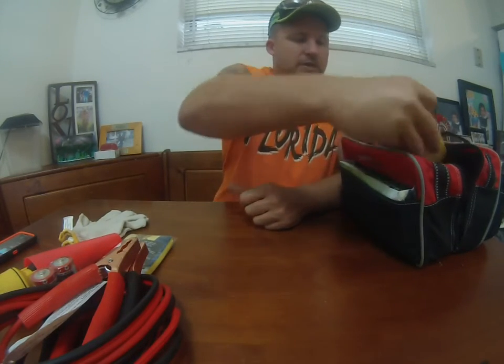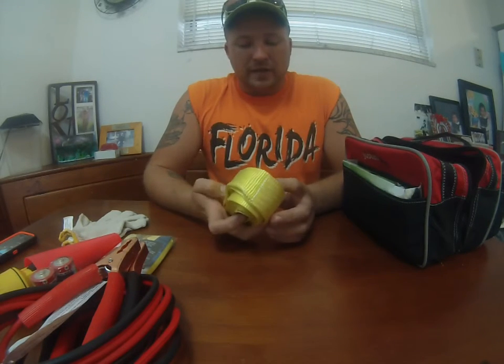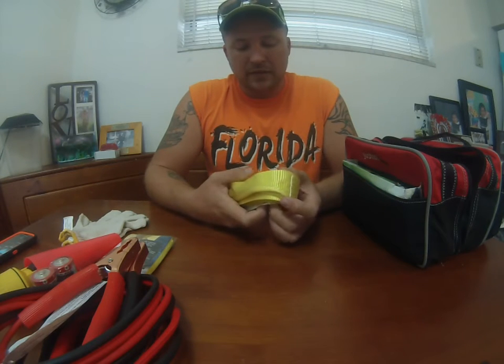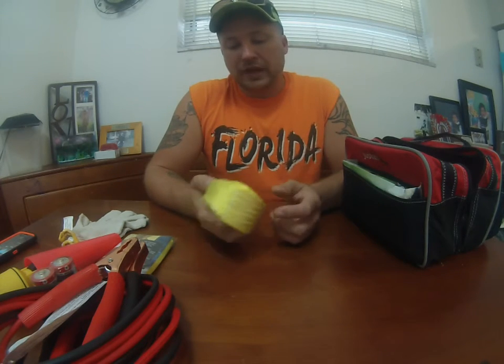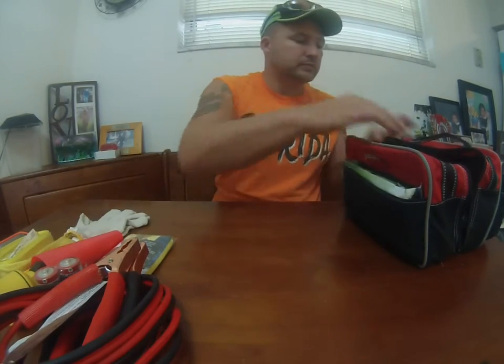Then it comes with a tow strap, which is very handy. I've had to use it a couple times already helping myself and friends get out of the mud. You can also use it to build shelters or build a little hammock out of it. I'll do a video on it later, but there are a lot of great uses for this tow strap. And then it comes with a first aid kit.